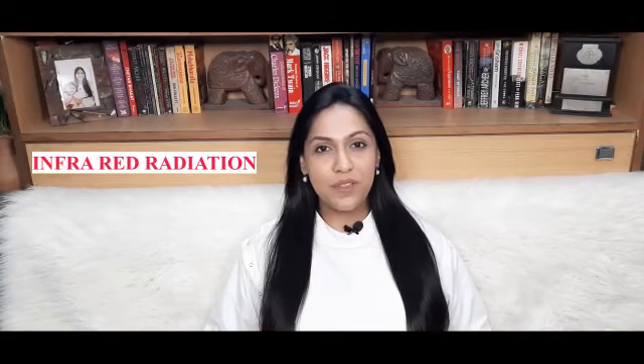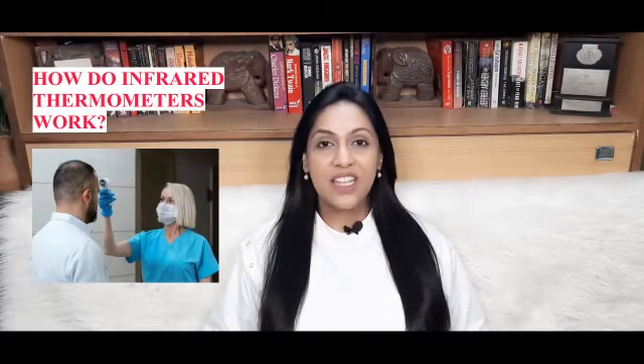Infrared is a form of radiation that is not visible to the naked eye, and humans sense it as warmth or heat. So how do these infrared thermometers work? The non-contact infrared thermometers work by measuring the infrared radiation that is given off by an object or a person, and then converting this into a temperature. These devices measure infrared rather than emitting it — the person whose body temperature is being taken is not subject to any extra infrared radiation.